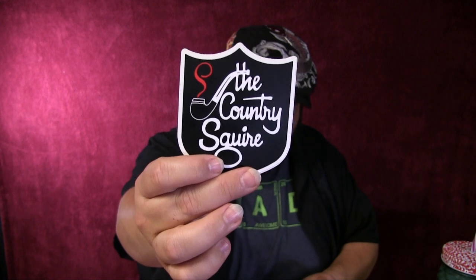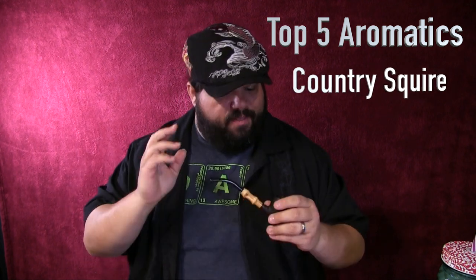Today will be my top five aromatics from the Squire. What's in my Suge 551 you ask? That will be my number one tobacco pick — but you gotta wait to the end of the video to find out.